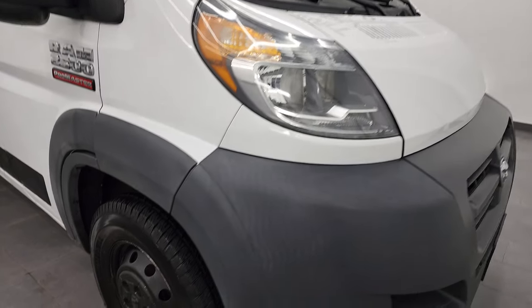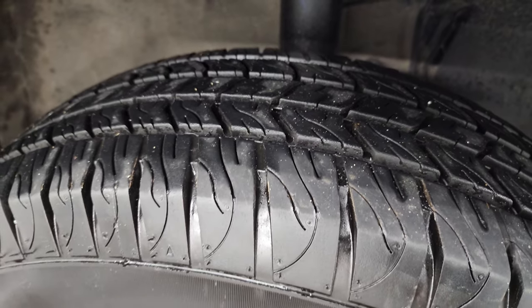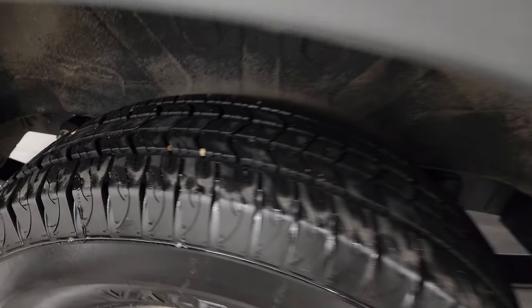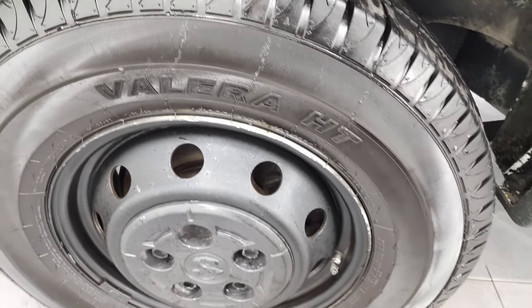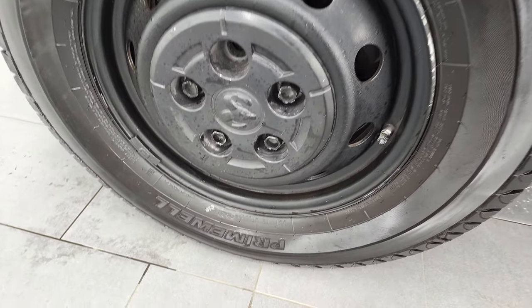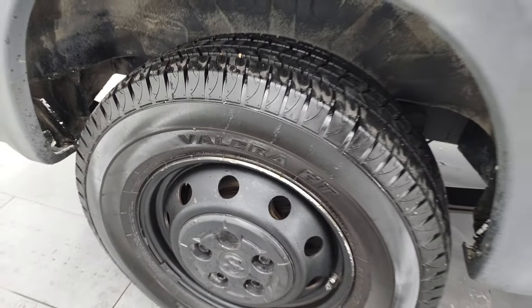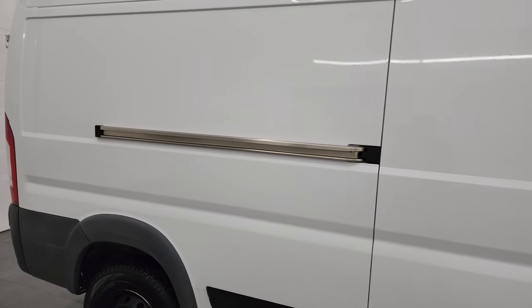Tires have got a lot of tread left on them. The front ones have, I would say, 70–80%. The back tires have even a little bit more — like 80–90%. They are Primewell Valera HTs, LT225/75R16s. And like I said, this van is 100% ready to go.